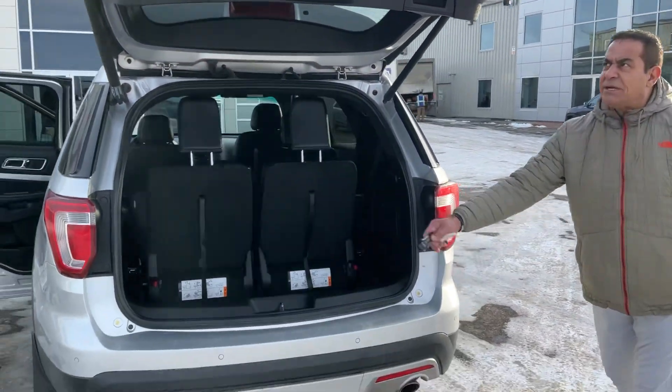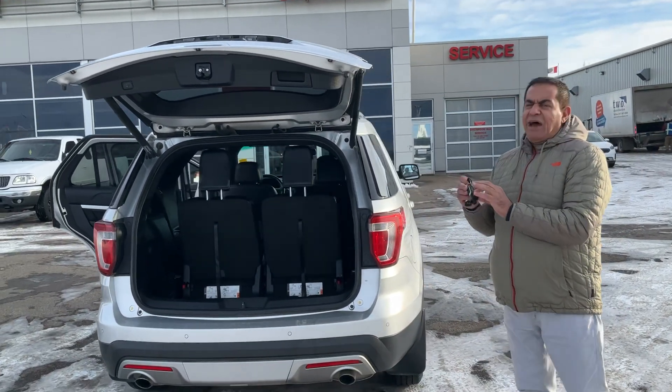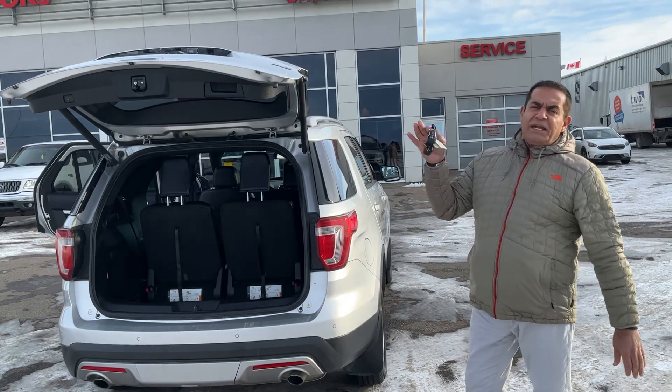You have the backup sensor and the backup camera. It's a power liftgate, and on the key you have the remote starter. There is no separate set of keys for that.